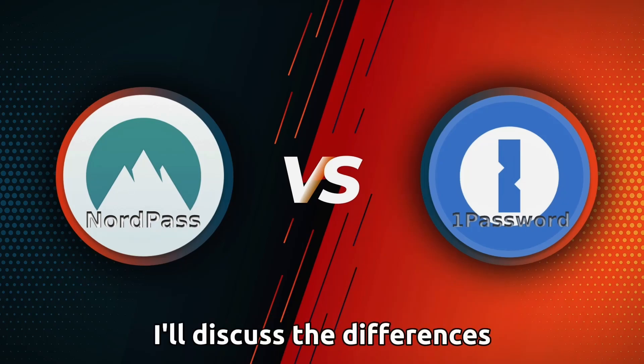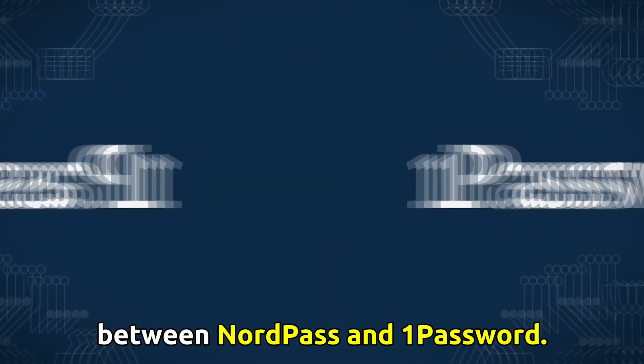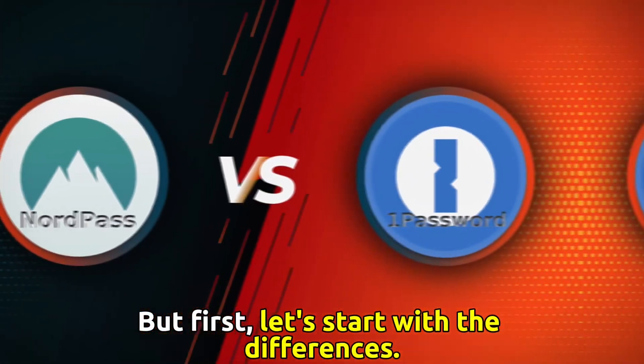In today's video, I'll discuss the differences between NordPass and 1Password. Watch till the end to know the final verdict on which is better. But first, let's start with the differences.